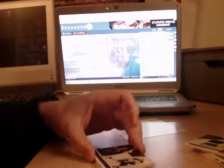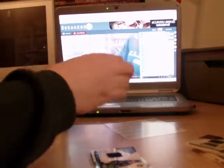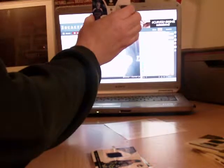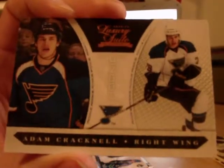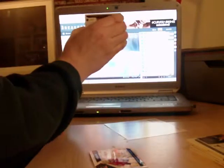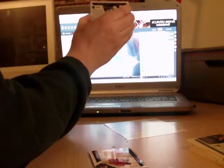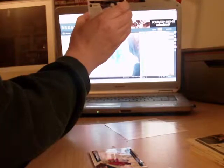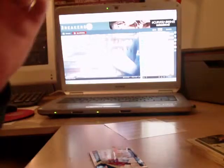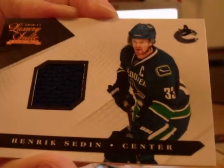Pack number three. We got a rookie for St. Louis Blues, out of /8.99 — Adam Cracknell for the Blues. And we get a jersey card, out of /5.99, for the Vancouver Canucks — Henrik Sedin. Henrik Sedin jersey.